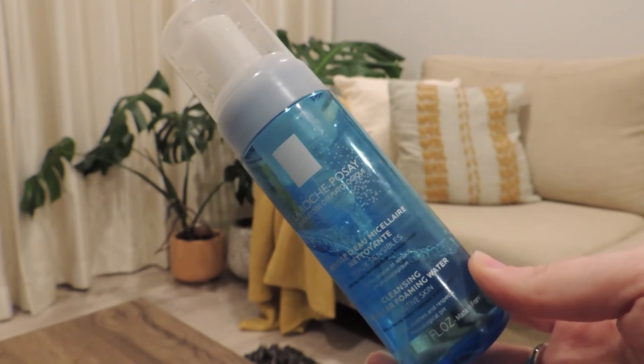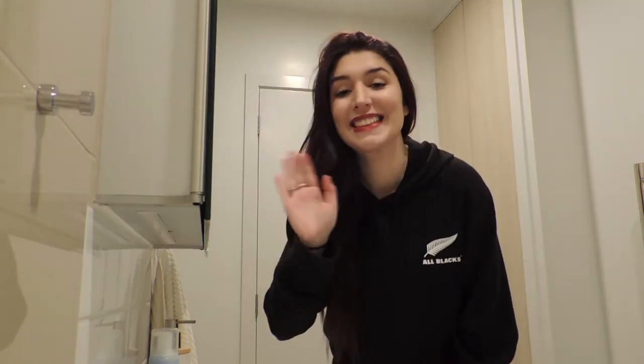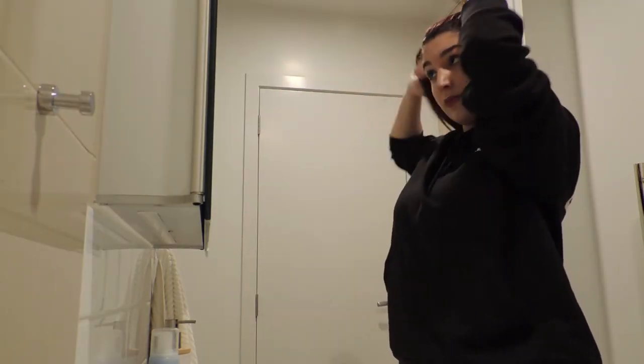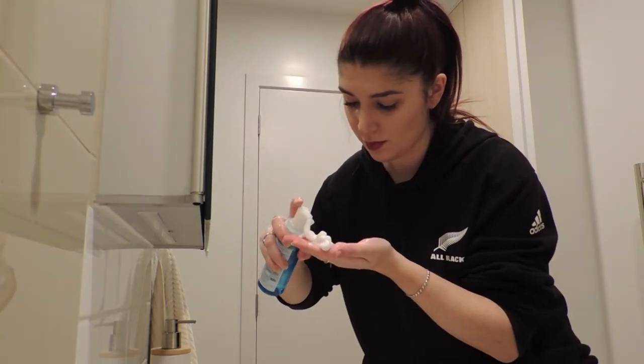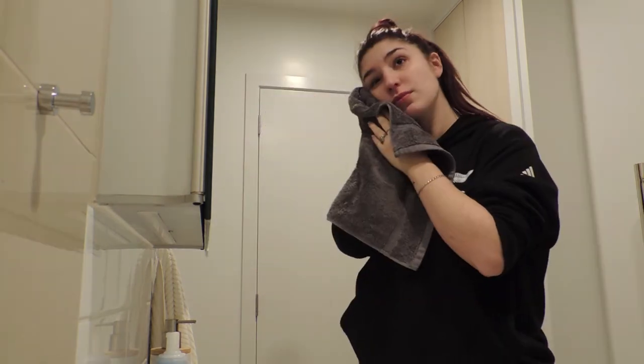At night I have a different routine. When I come home from work I have to take my makeup off. My night routine starts with the La Roche-Posay Micellar Foaming Water — I like a very soft and lightweight cleanser. I don't use makeup wipes; I think those are horrible for your skin and the environment. The most important thing with a cleanser is to feel fresh and not have your skin burning, red, or uncomfortable after removing your makeup. If your skin feels weird after your cleanser, you should change it.